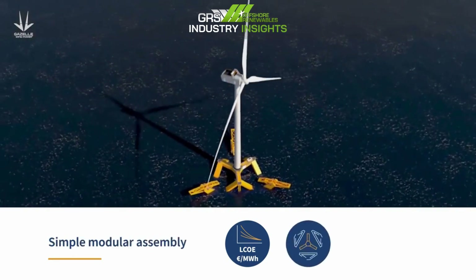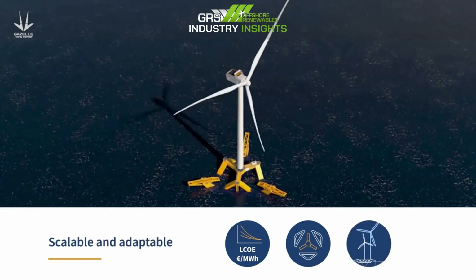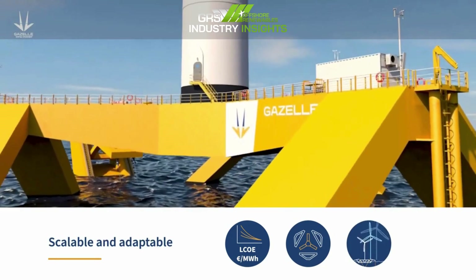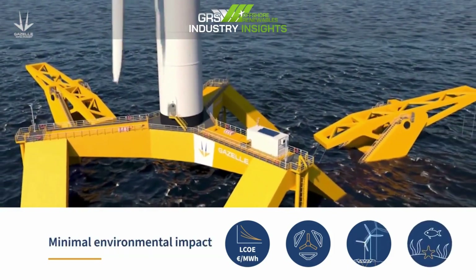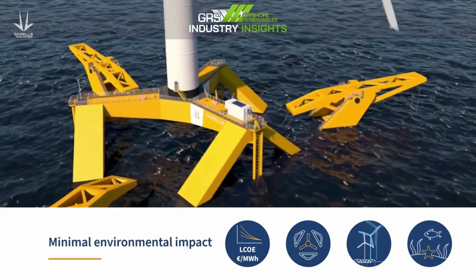Gazelle's platform is designed with the floating offshore wind industry's biggest challenges in mind. It's modular and can be assembled using existing ports and shipbuilding techniques. It's scalable, accommodating even the largest turbines whilst maintaining low draft and high stability in extreme conditions. And, vitally, it's quick and simple to install with minimal impact on the seabed, helping the world to reach its net zero goals.